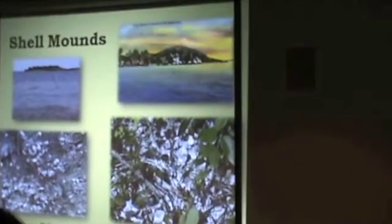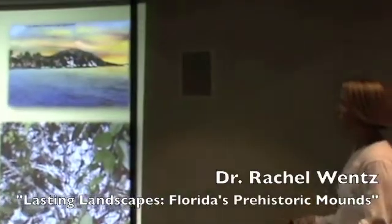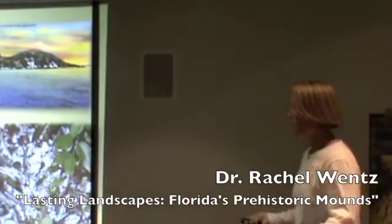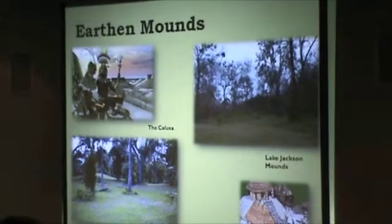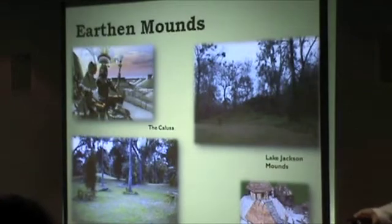We basically have two general types of mounds in Florida. First are the shell mounds — typically either oyster shell or snail shell — and there are also earthen mounds. Shell mounds came into being in the late Archaic, around 4,000 or 4,500 years ago. The earthen mounds come a little later, with a more complex society, once Florida started getting a little more populated.